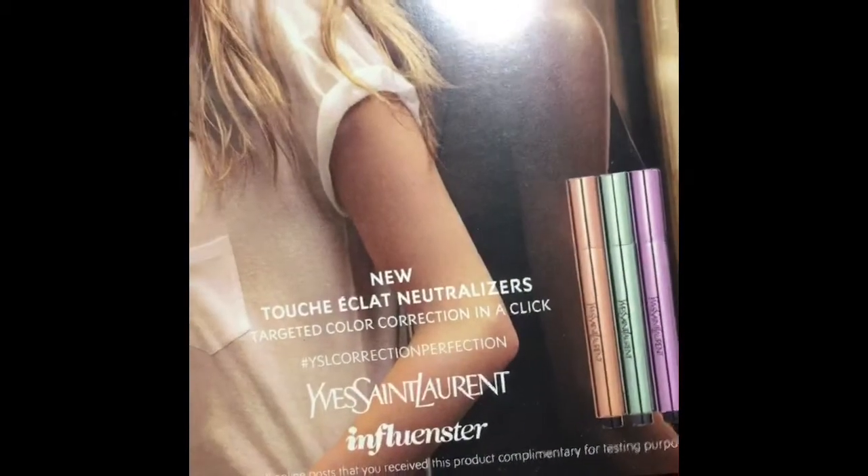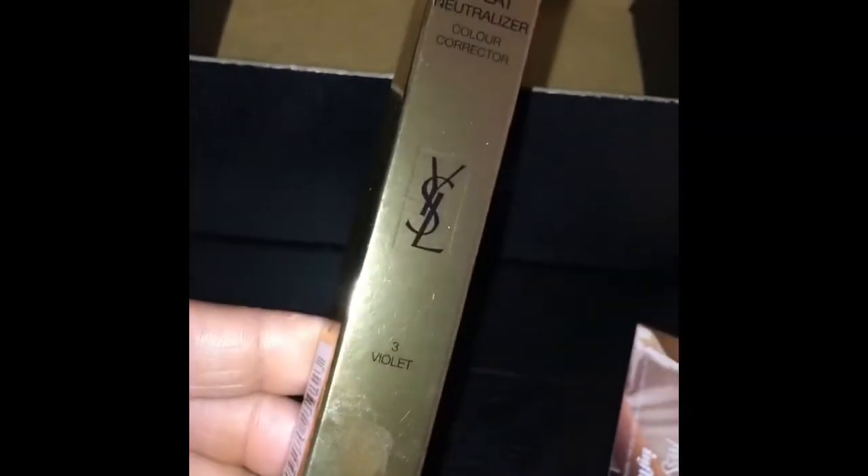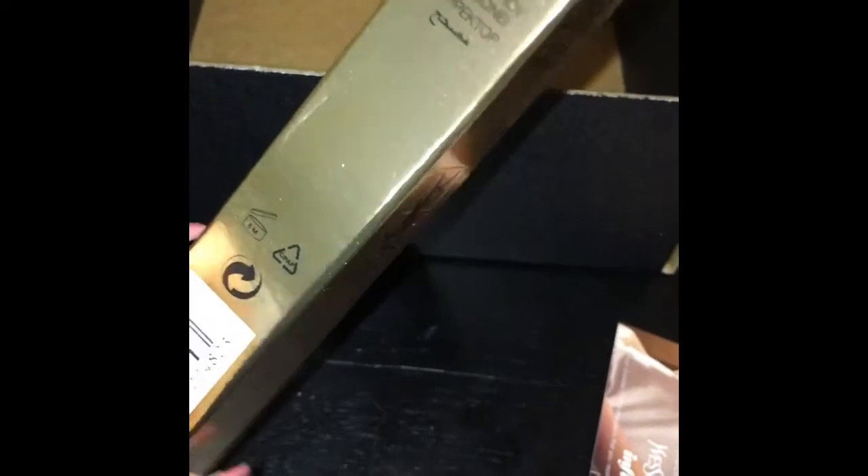We open it up — oh look at these two beauties right here. Let's see what this is: 'targeted color correction in a click.' They sent me this color corrector from YSL. I can't wait to try it.